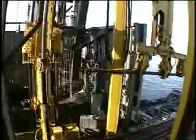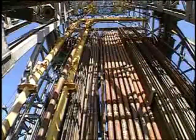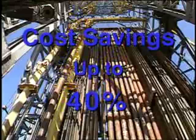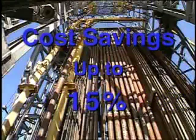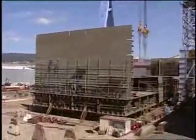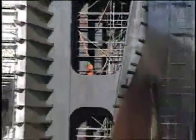The Enterprise and two sister ships — the Discoverer Spirit and Discoverer Deep Seas — used dual activity drilling to reduce the cost of constructing offshore development wells by up to 40 percent, and exploration wells by 15 percent. When first steel was cut at the Astano shipyard in Spain, the Discoverer Enterprise began writing a new chapter in offshore drilling history.